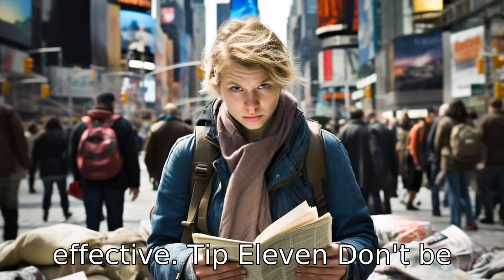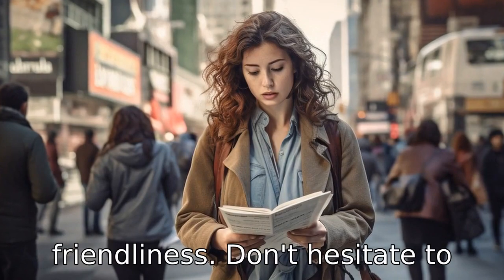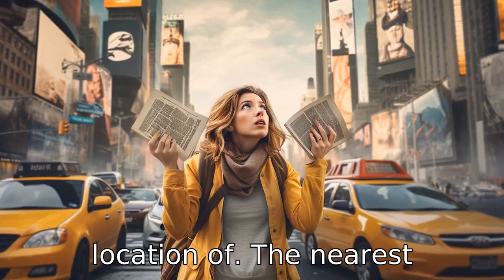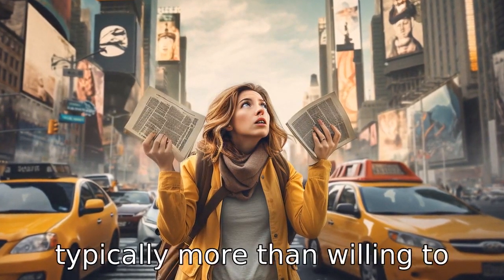Tip 11: Don't be afraid to ask for assistance. New Yorkers are known for their friendliness. Don't hesitate to ask for directions, guidance, or any help you might need. Whether it's asking for the location of the nearest restroom or how to get to your next destination, locals are typically more than willing to help.